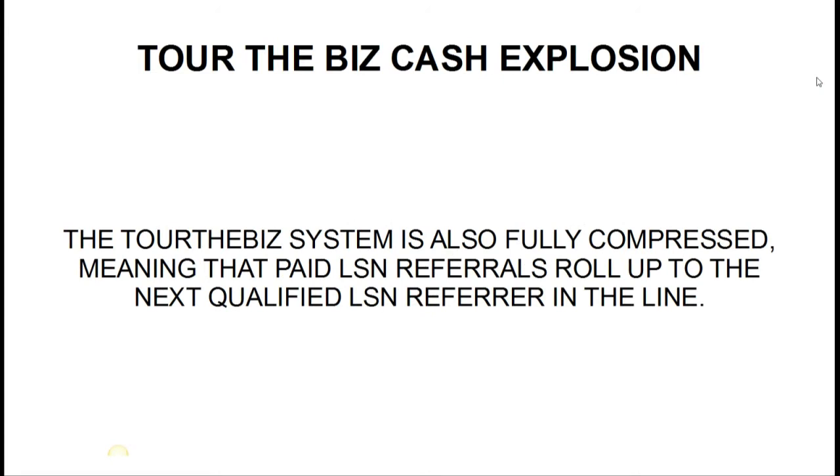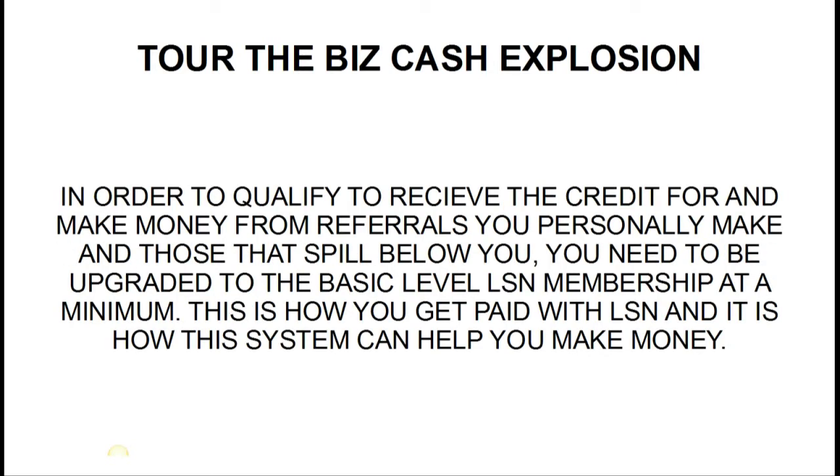The Tour the Biz system is also fully compressed, meaning that paid LSN referrals roll up to the next qualified LSN referrer in the line. You cannot plug your LSN ID in unless you have an upgraded LSN ID. If a bunch of free members are spilling below you and they refer someone — either personally or through spill — and those become paid LSN referrals, they're going to roll up to you. It's a fully compressed matrix system within a free team building concept.